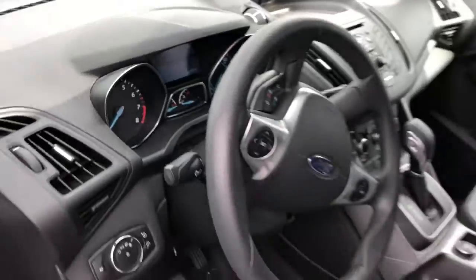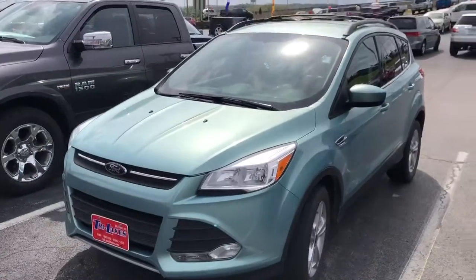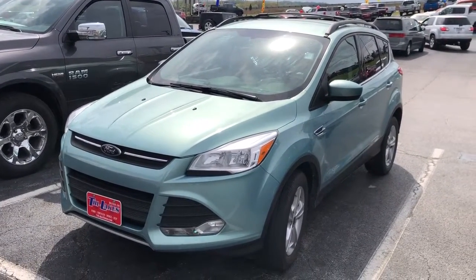52,269 — low, low miles for a 2013. Alright, this is Tim over at Tri-Lakes Motors. You can reach me at 417-334-7543.